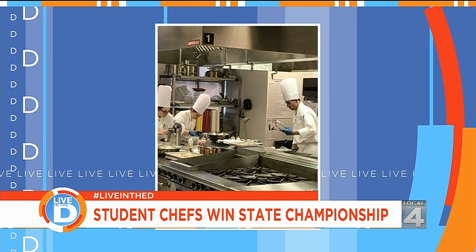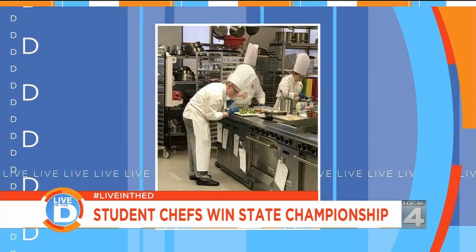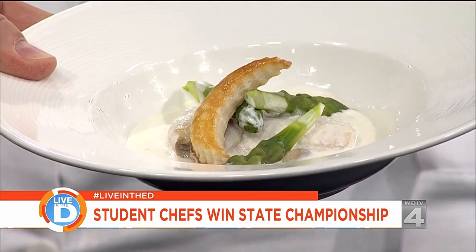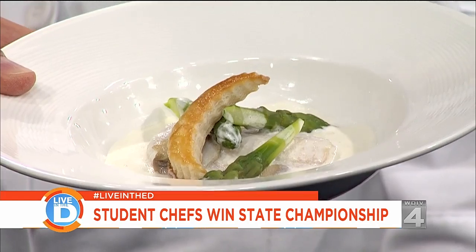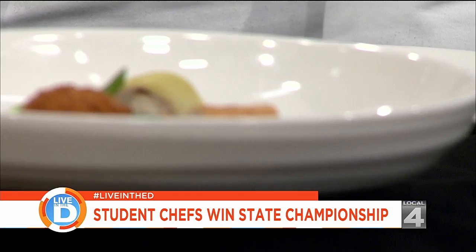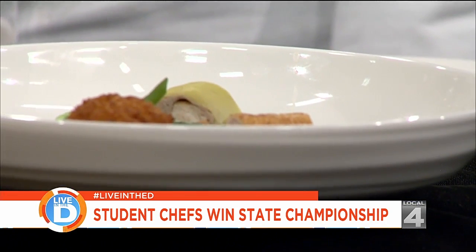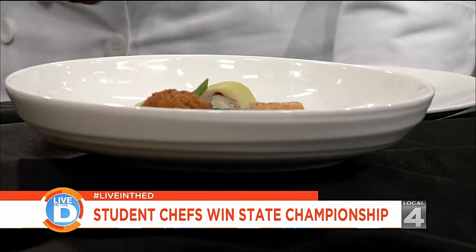They brought some examples to show us. This is their four-course meal from the menu run. This is Filet de Sol Lady Egmont — it's a classical dish and it's the appetizer. It's Dover sole with asparagus, mushroom, and the favorite part: a puff pastry floron.